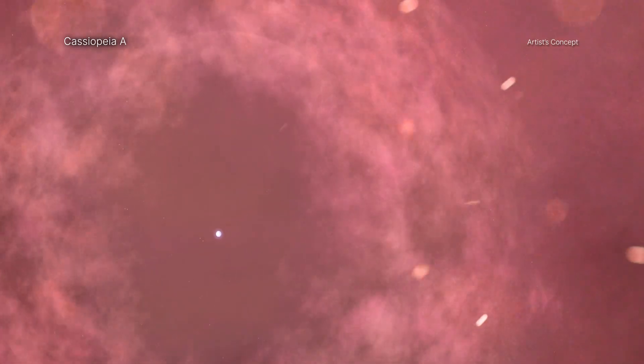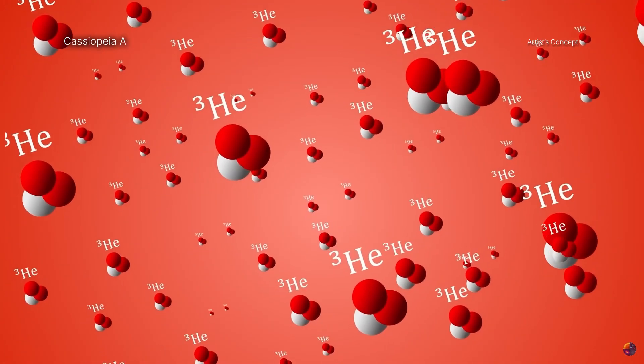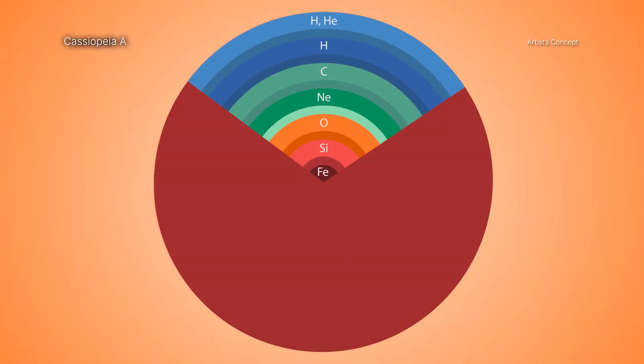As massive stars age, increasingly heavy elements form in their interiors by nuclear reactions, creating onion-like layers of different elements. Their outer layer is mostly made of hydrogen, followed by layers of helium, carbon, and progressively heavier elements, extending all the way down to the center of the star.